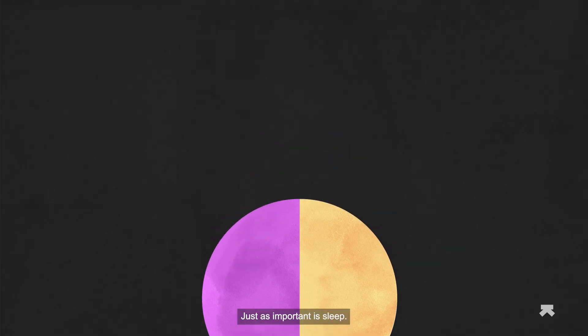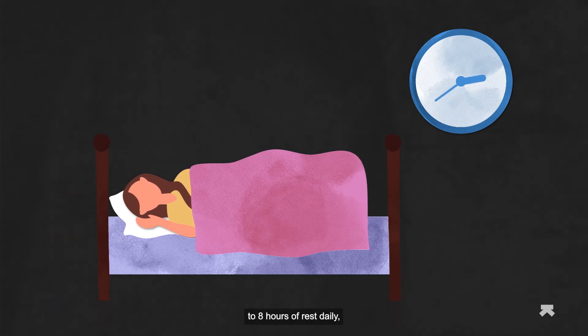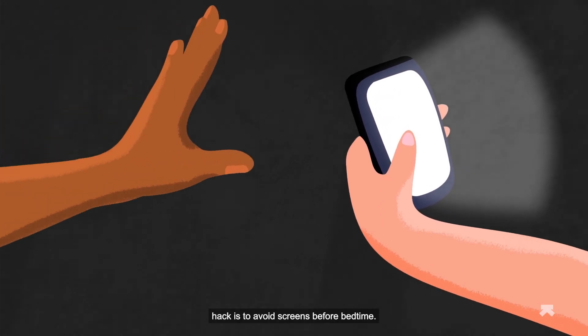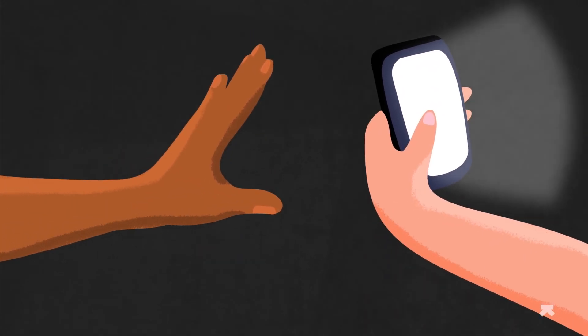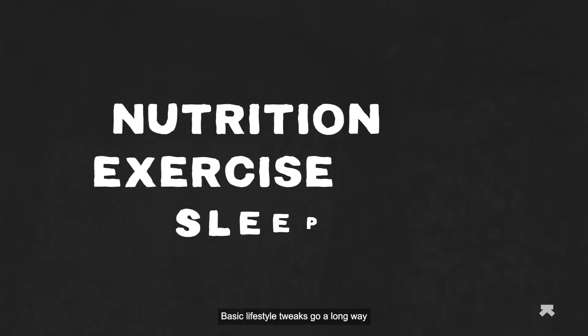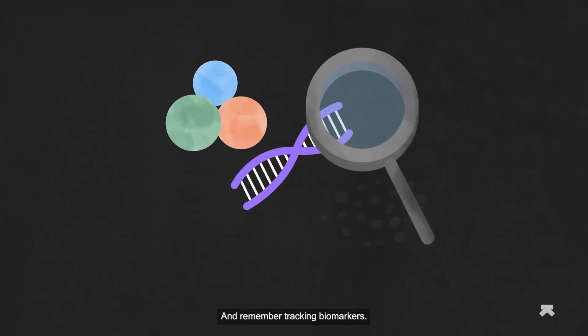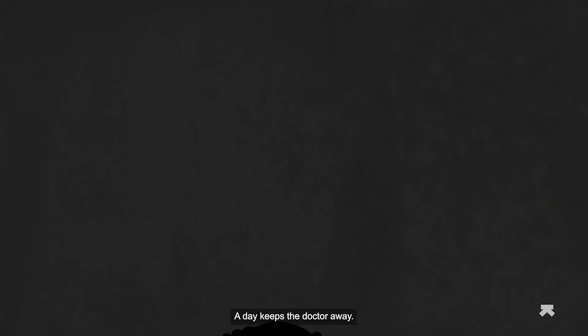Just as important is sleep. Apart from clocking seven to eight hours of rest daily, the quality of sleep also matters. A simple hack is to avoid screens before bedtime. Basic lifestyle tweaks go a long way in enhancing your metabolism. And remember, tracking biomarkers a day keeps the doctor away.